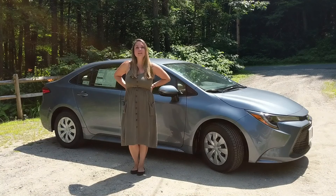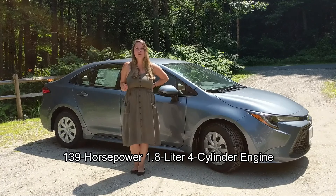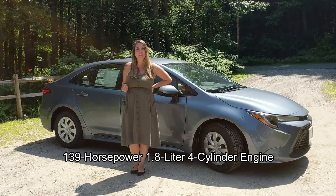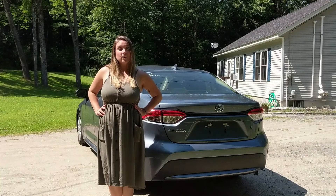The 2020 Toyota Corolla L delivers on some awesome performance specs, like 139 horsepower, a 1.8 liter four-cylinder engine, a continuously variable transmission with intelligence and shift mode, and you get up to 38 miles per gallon.